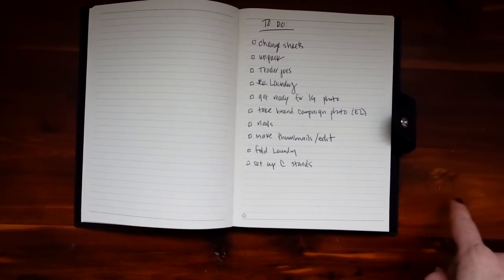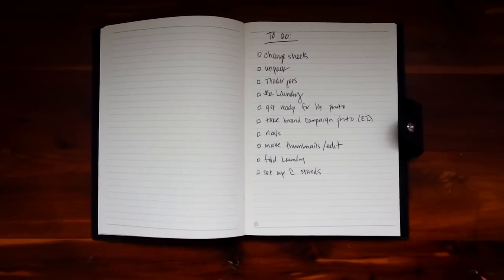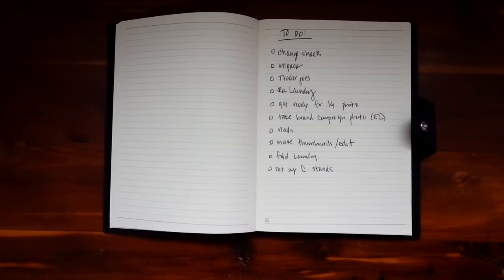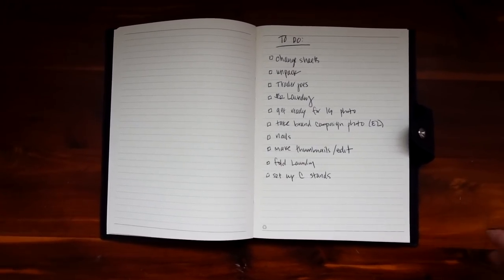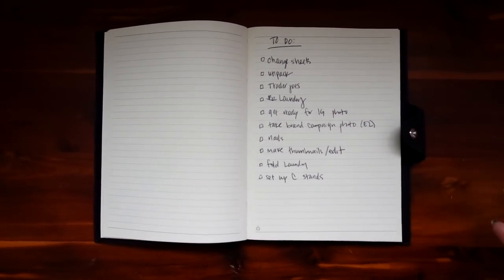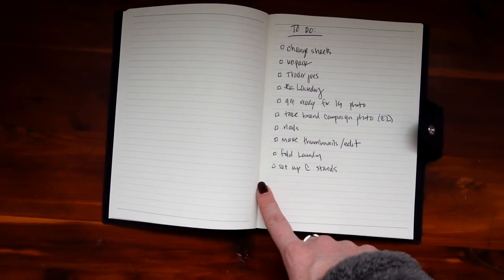I know I need to go to Trader Joe's around 10 — that's usually the best time during the week. I need to take a brand campaign photo for Instagram today, which means I need to get ready by 12 because someone's coming over to help. Tomorrow and the next three days are going to be heavy filming days — like two videos a day. I was gonna change my sheets but I'll wait until my mom comes.